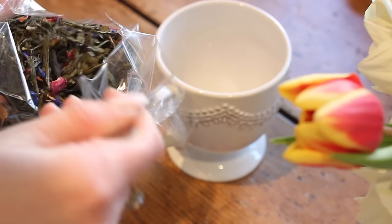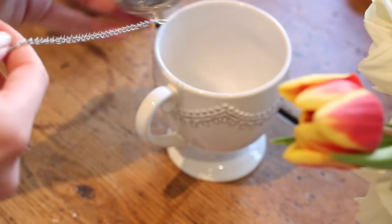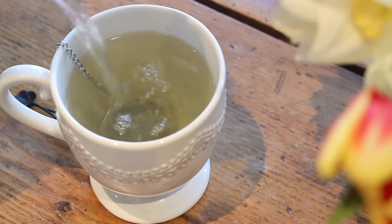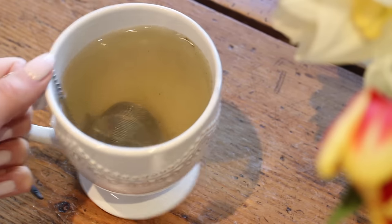Then I head downstairs to make myself a nice cup of tea. I've really been enjoying this loose leaf tea recently — I got it from a brand called Tea Too and I just love using this little strainer, it's so cute. The tea is really tasty and fresh with rose in there as well, so I leave that to brew for a little bit.